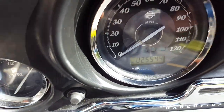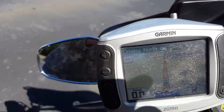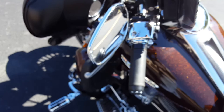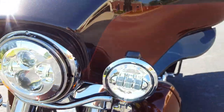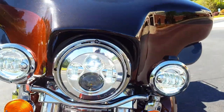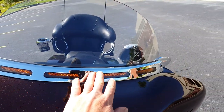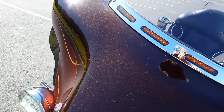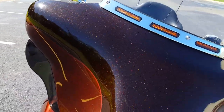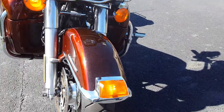25,000 miles on it. Got the navigation system, XM radio — there's our little XM box. Got the LEDs rocking in the front, got the LED chrome strip here. That candy root beer paint is just something else.